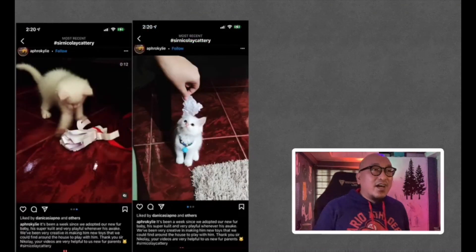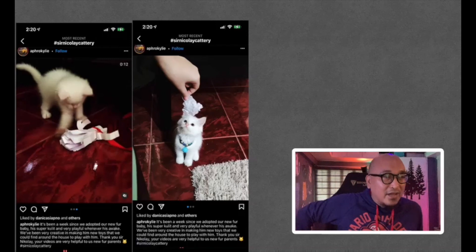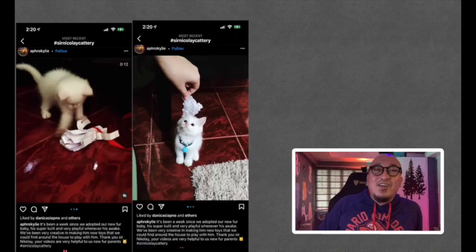Next is from Afro Kylie. 'It's been a week since we adopted our new fur baby. He's super cuddly and very playful whenever he's awake. We've been very creative making new toys from things we could find around the house. Thank you, Sir Nicolai — your videos are very helpful to us new fur parents.' I like that you're using inexpensive materials as toys. Thank you for sharing your new fur baby.